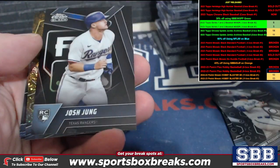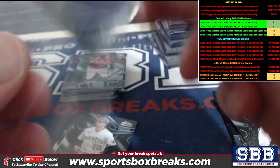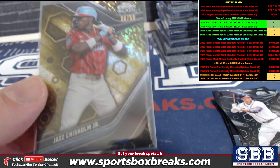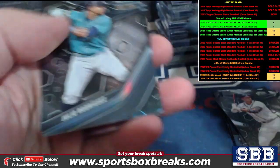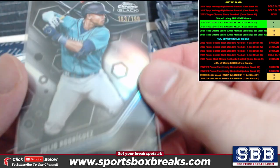Here comes some gold. There's a Josh Young rookie. Jazz Chisholm gold to $50, Miami — Joe W. just in time to see his hit. There's a Julio to $199, very nice — Seattle again, Mike D.